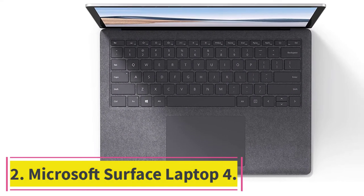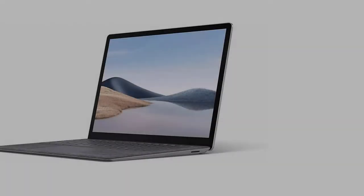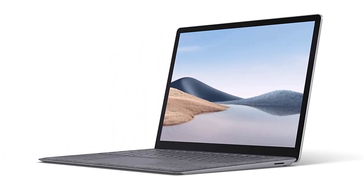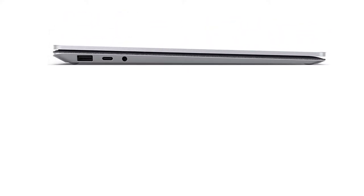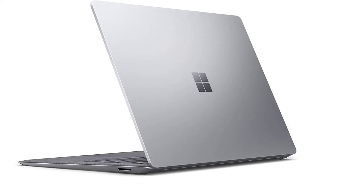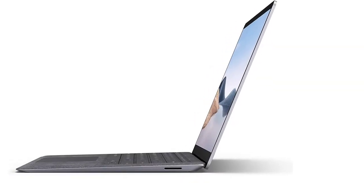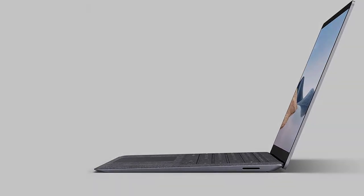At number 2: the Microsoft Surface Laptop 4. This laptop has a robust and reliable 11th-gen Intel Core i7 and i5 processor to support multiple applications and software programs. The Microsoft Surface Laptop 4 is the best laptop for travel bloggers. There are various storage options including 1TB SSD, 512GB SSD, 256GB SSD, and 128GB SSD, which is sufficient to store Word files, video and audio files, and games and movies.